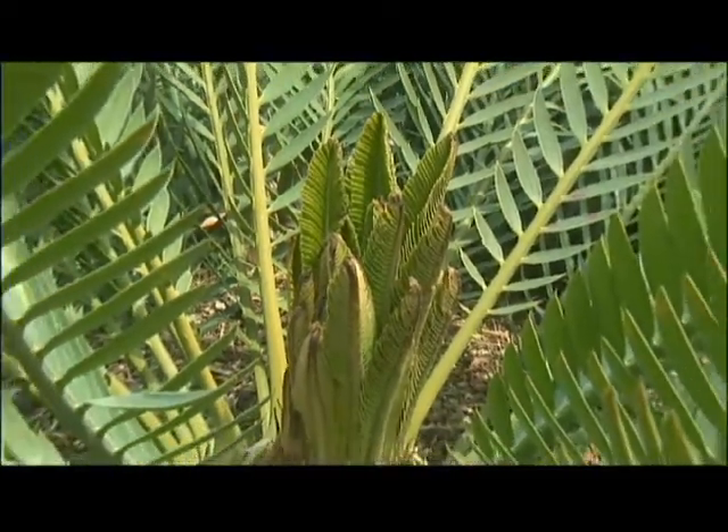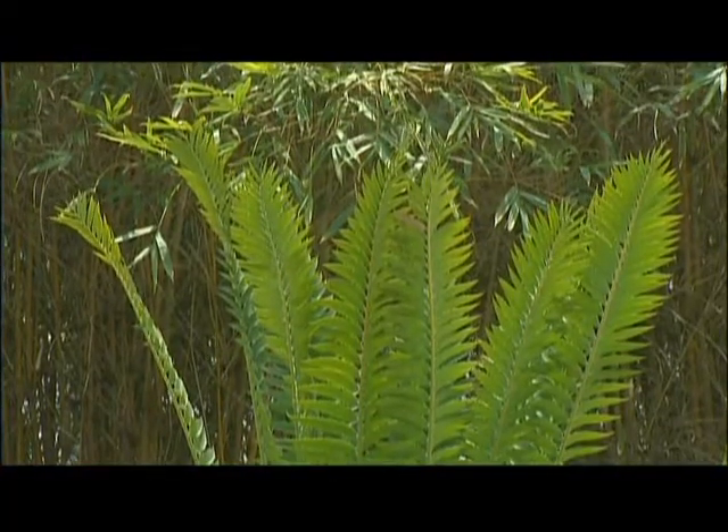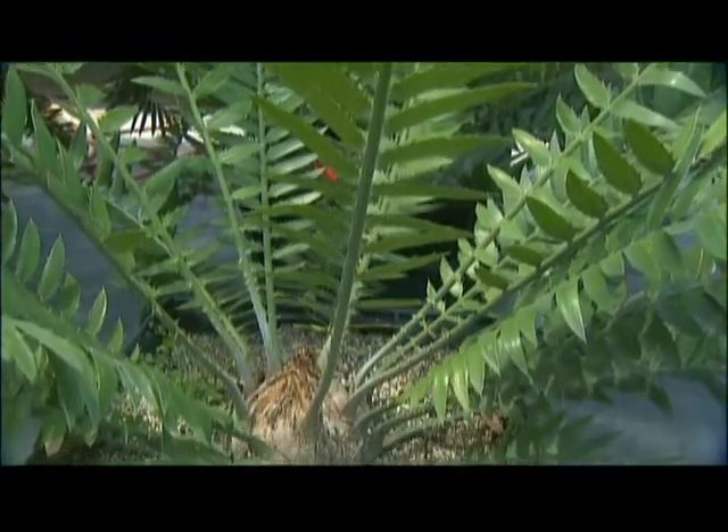Every time that flush of new leaves comes out, you realize one more year of a plant that could potentially be something you can give to your great-grandchildren, that they can give to their great-grandchildren, that will live for thousands of years on this earth. You will preserve something very special — a voice from the past, a living fossil plant, very rare, that you can grow in your own backyard.